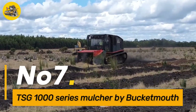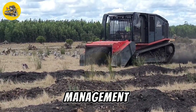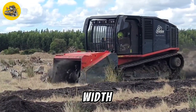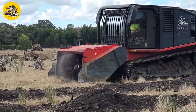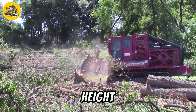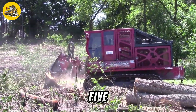Number 7, the TSG1000 Series Mulcher by Bucketmouth. It is a heavy-duty mulching machine designed for land clearing and vegetation management. It features a cutting width of 3 meters and is equipped with 48 flail hammers that can shred trees, brush, and other vegetation with ease, making it ideal for clearing large areas quickly and efficiently. The mulcher is powered by a 100-horsepower tractor and has a hydraulic system that allows for precise control of the cutting height and angle, ensuring optimal performance in various terrain conditions.